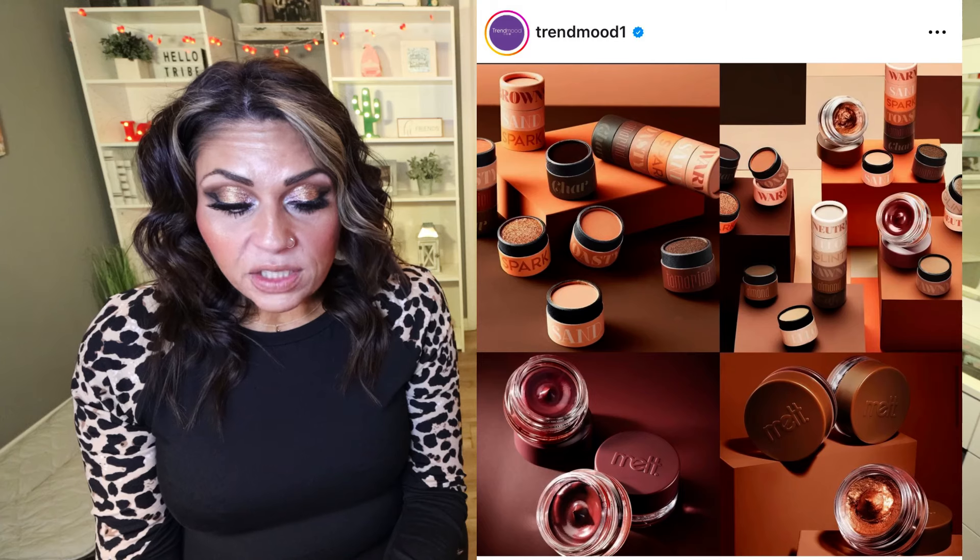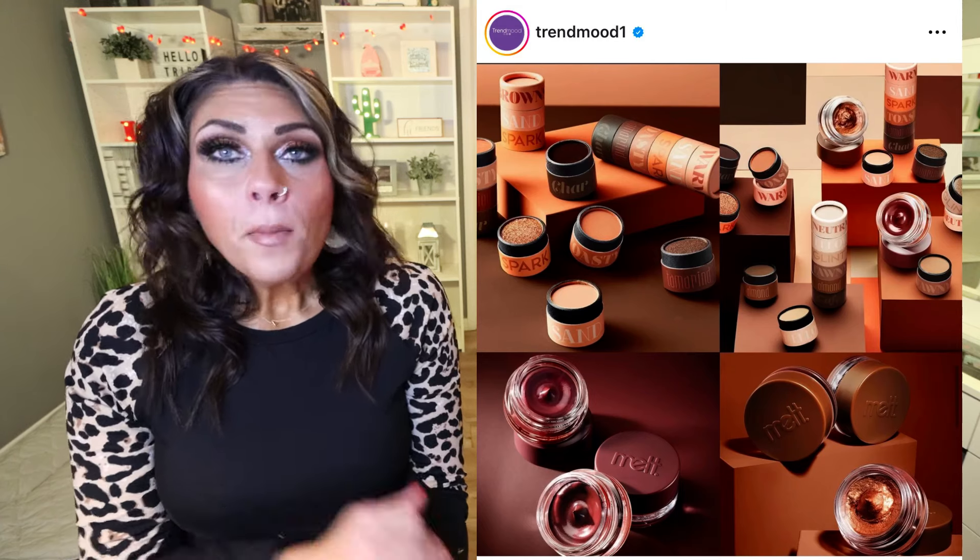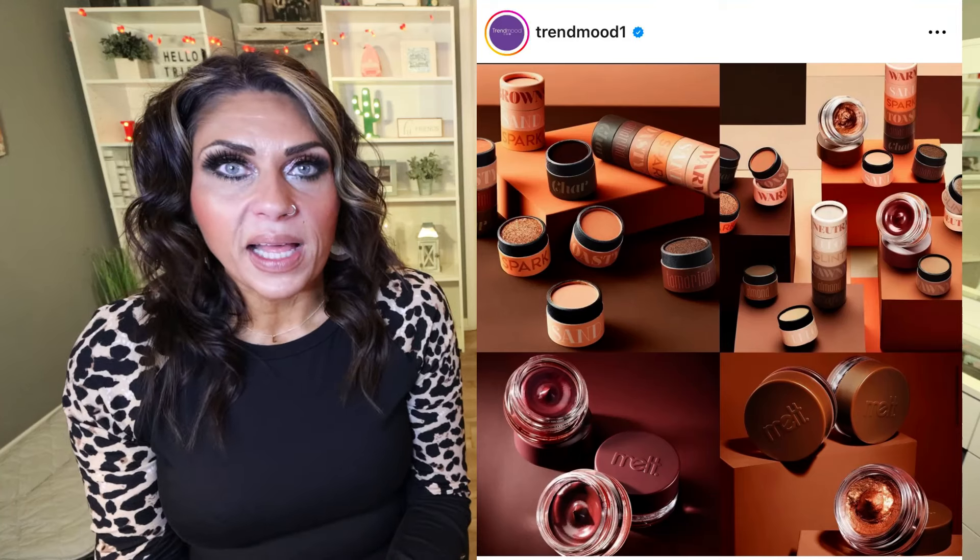I think this is a great release from Melt. I personally don't need any of these products, so it's a skip for me, but it's nice to see them come out with something other than an eyeshadow palette.